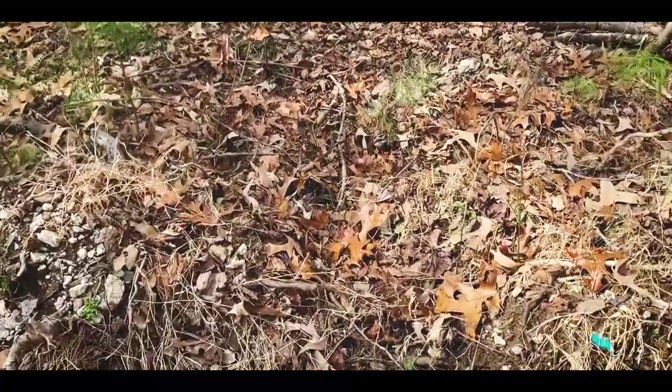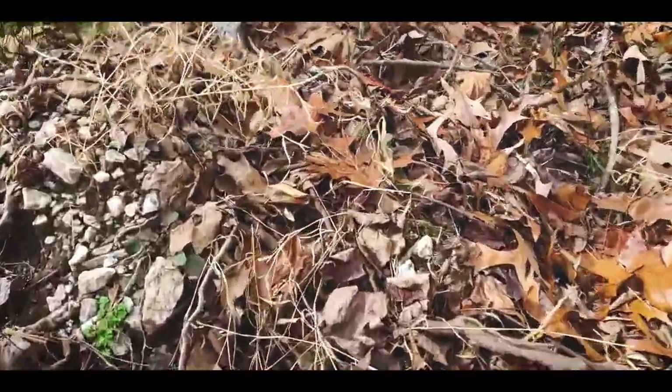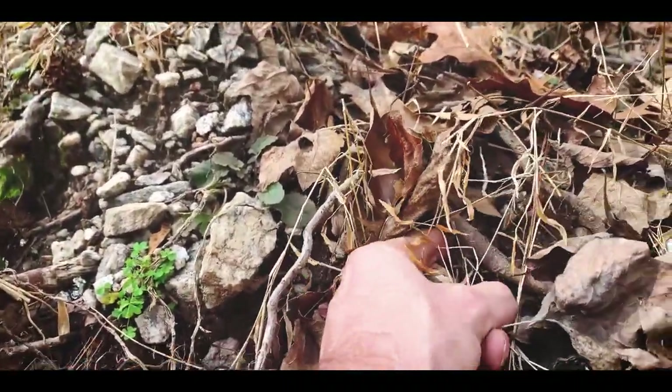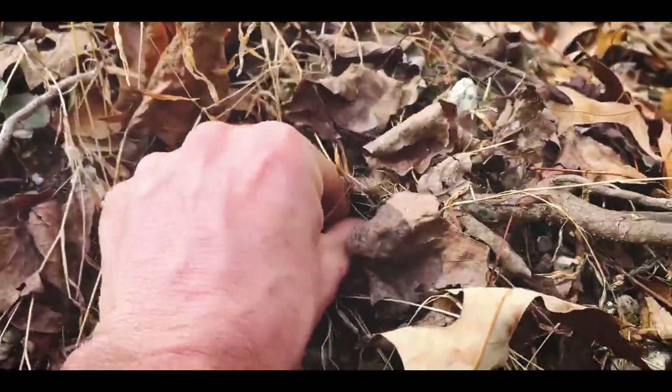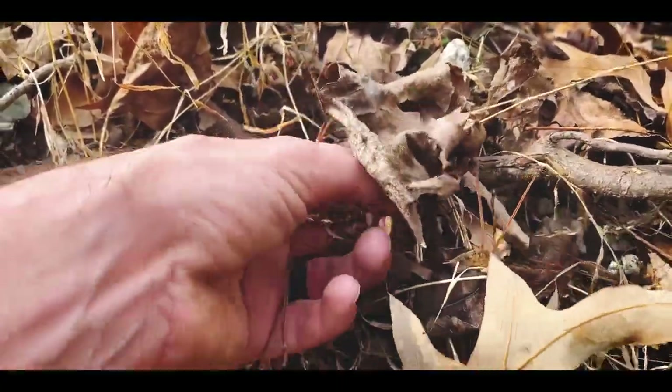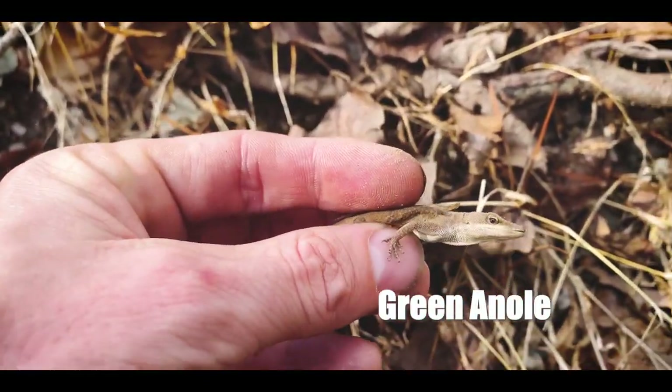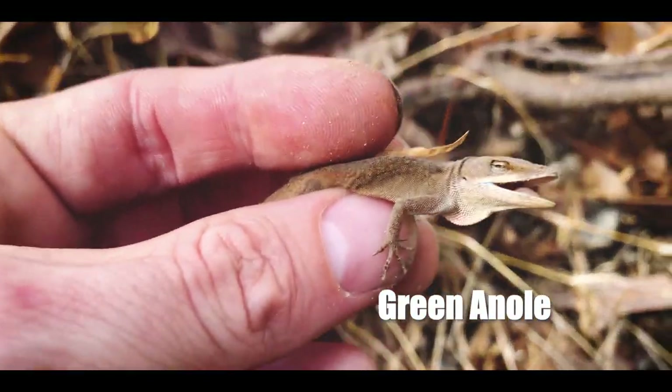All right, first trip of the day. Little green anole — he's brown right now. Let's see if we can get him right here. There we go, come here buddy. Little green anole, brown right now. Trying to get warm, trying to look tough.